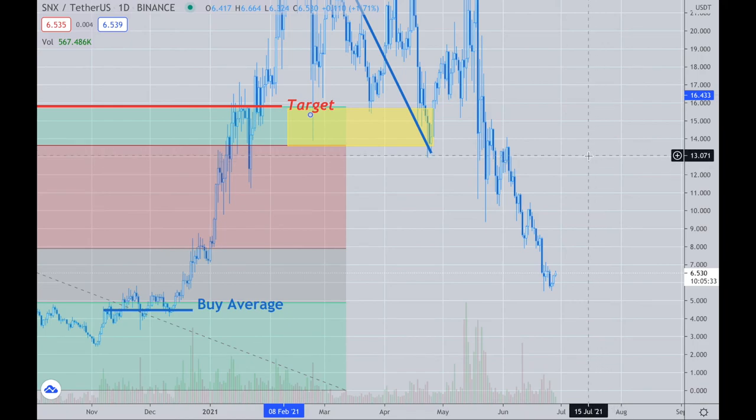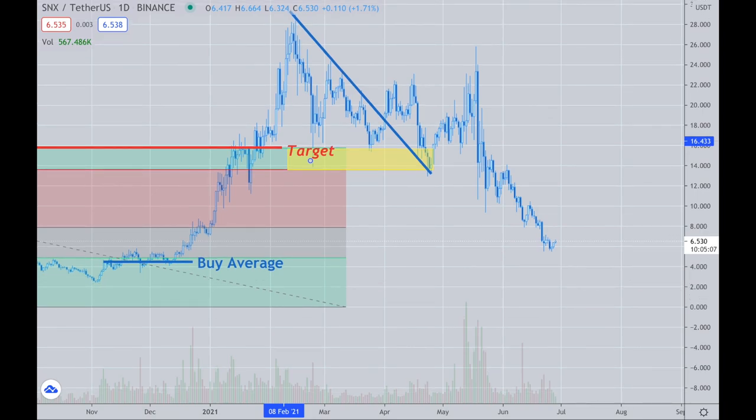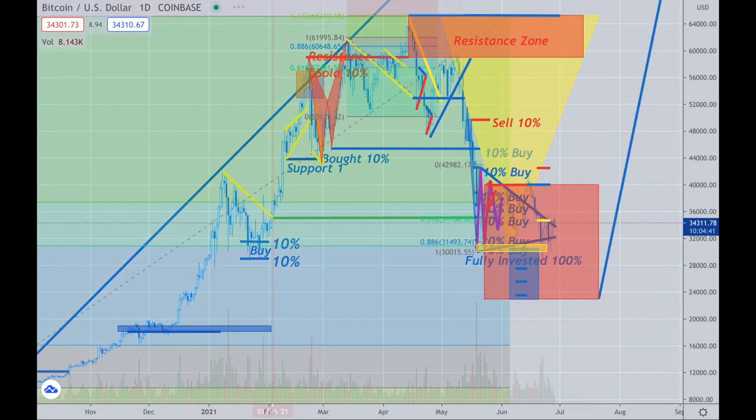If SNX gets down to here, a move all the way back up is more than likely to occur — the statistics on this trade are very high. From the $4 range all the way back to around $13 and up to $15 — that's like a fantastic setup in my opinion. I think there are safer coins I like more going out through the rest of the year, but SNX is an idea because it has good volume and might be a good trade. Anyway, those are my ideas — I hope you guys have a great week and I'll talk to you again soon.